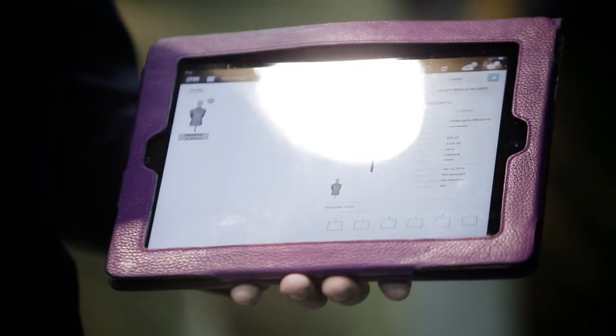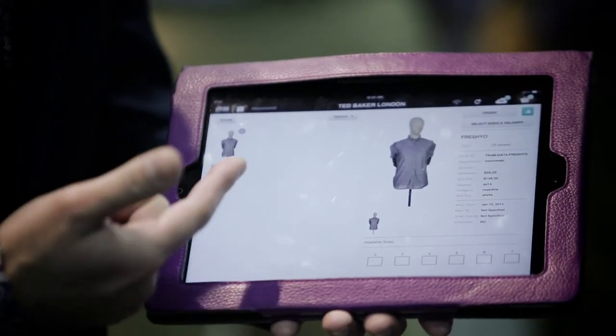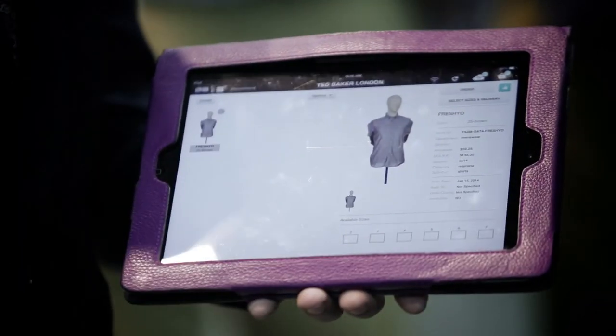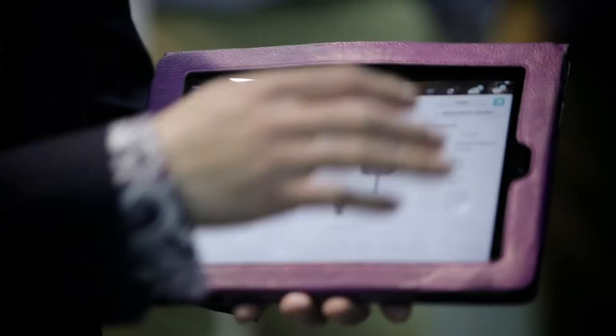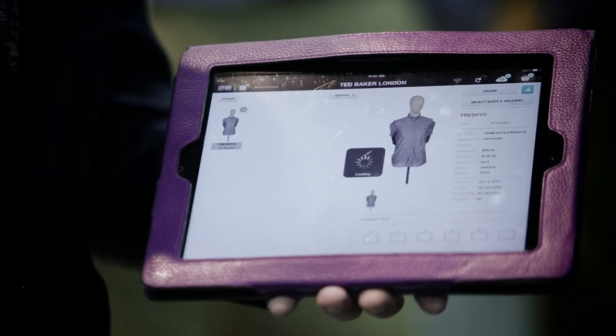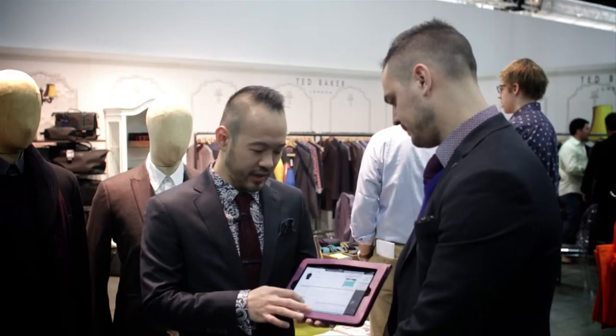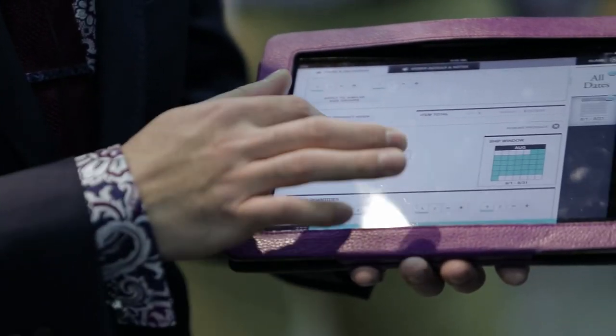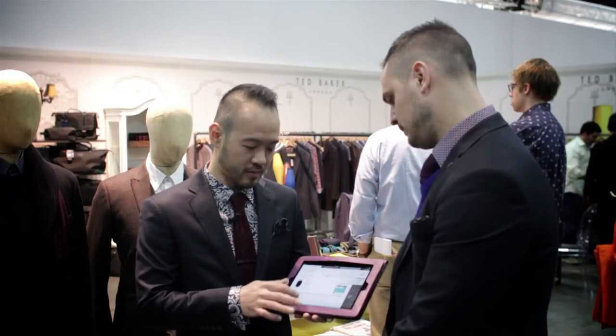We can move to a different screen where the thumbs up has populated. We can then move that into an order — you see the order basket on the right. It's just like buying something online. Everything is right in front of you, you can size it out, making it super easy for our customers to use. The seamless nature is one of my favorite things about this product.